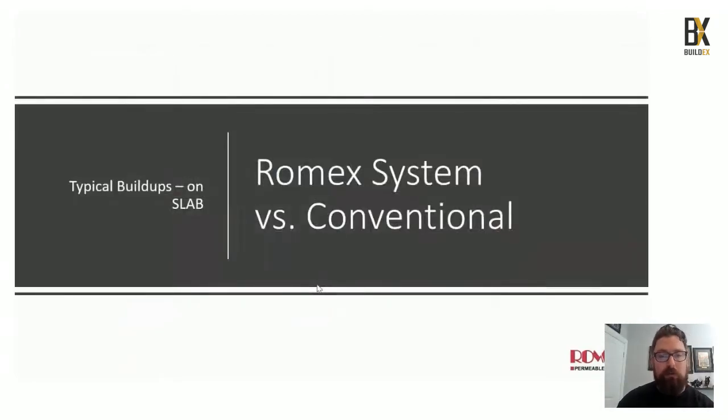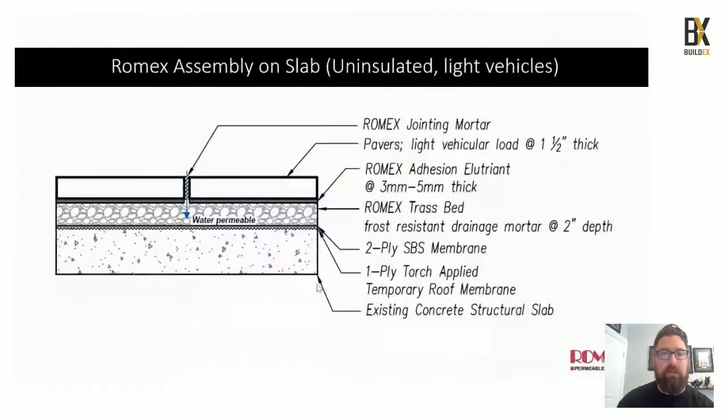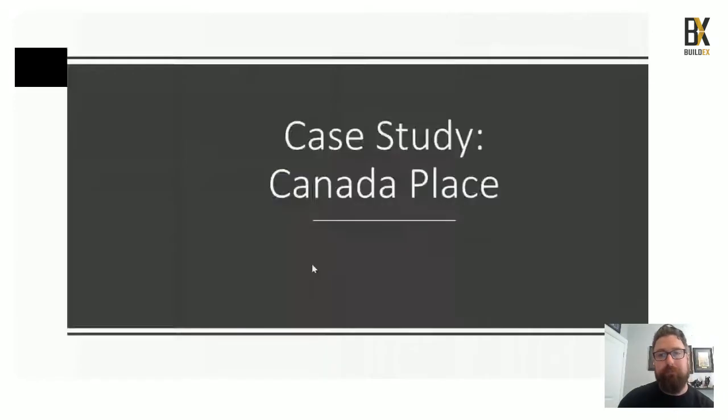On slab, conventional is: pavers with cement grout onto cement mortar bed onto a cement mud slab onto a structural cement slab — again a ton of cement and a large carbon footprint. With our product: jointing, adhesion nutrient, two-inch trast bed right on top of the membrane — no drainage mat needed because the trast compound will hit the membrane and flow out to the drains. For an uninsulated roof, you use jointing, adhesion nutrient, two-and-a-half inch trast bed, insulation, and a drain mat underneath to allow water to flow under the insulation.